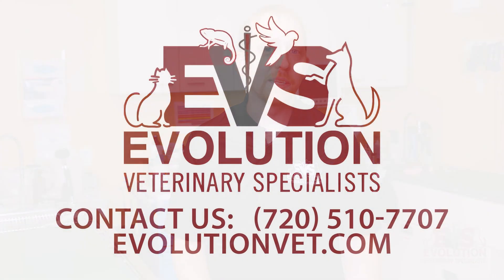Early detection and evaluation are essential when it comes to skin tumors. If you have any concerns about your pet's health, please do not hesitate to reach out to our team. Let's ensure our pet's well-being together.